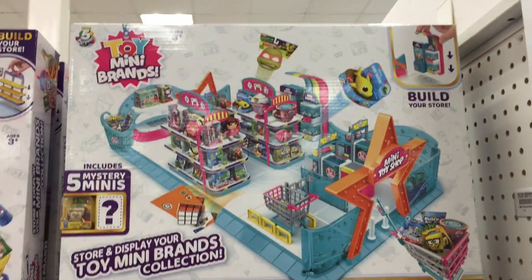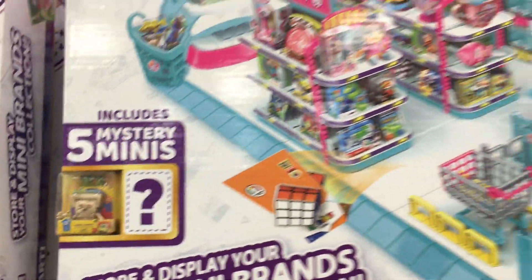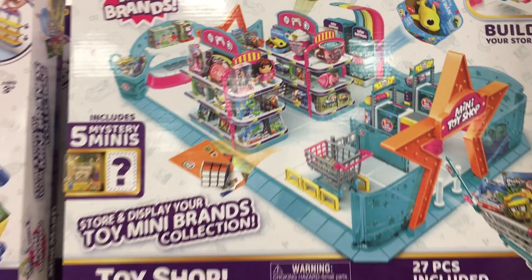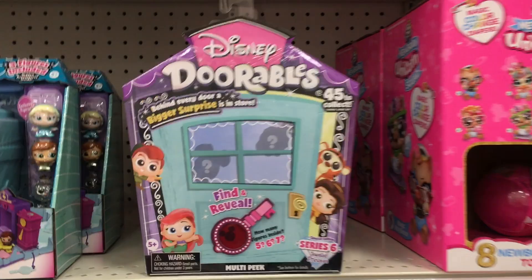Oh yeah, they do have a full case of Series 3, a couple of those going on. As well as the shopping mart. And the toy shop — here's the toy shop. It comes with that gold Spongebob, but four other minis as well. That's really cute. I bet that's going to be really popular for the holidays.